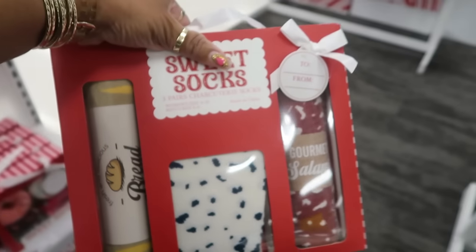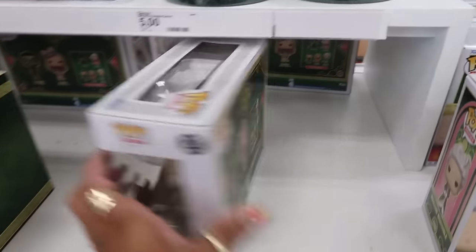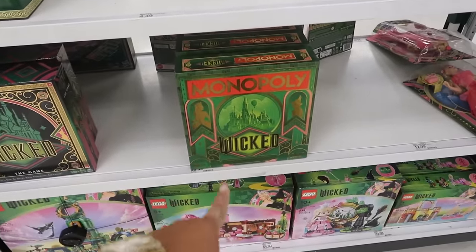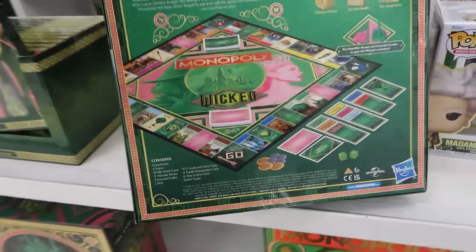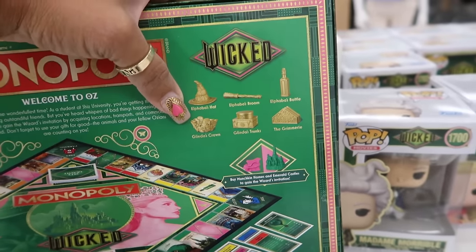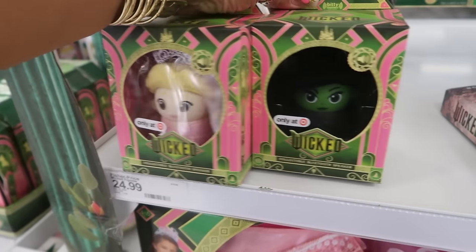There's this Wicked display right in the middle of the store — all the little Wicked stuff. Oh, I didn't know they had Wicked Monopoly! That's probably really cool — let me see. Look at the pieces! It's $30. Only at Target — these are Bluetooth speakers for $25, look at that!